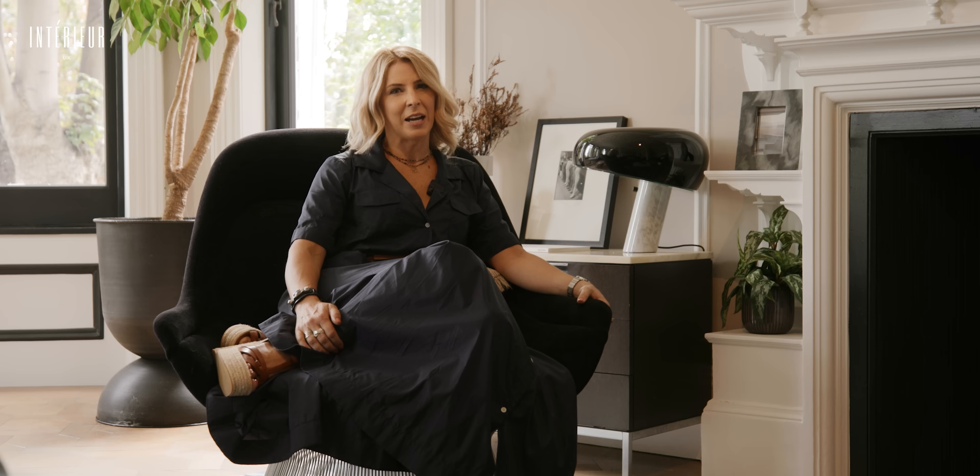You can find me over on my Instagram account, nw3interiors. We share our recent work and give tips and other design advice on stories, and the website is always there for portfolio updates.